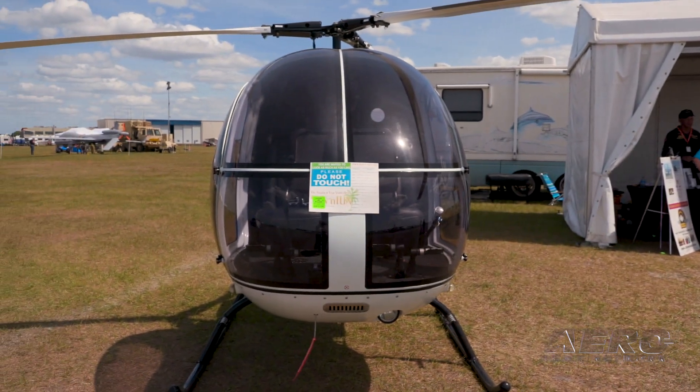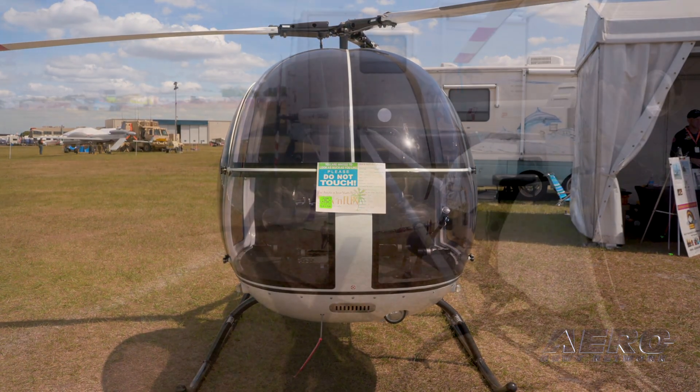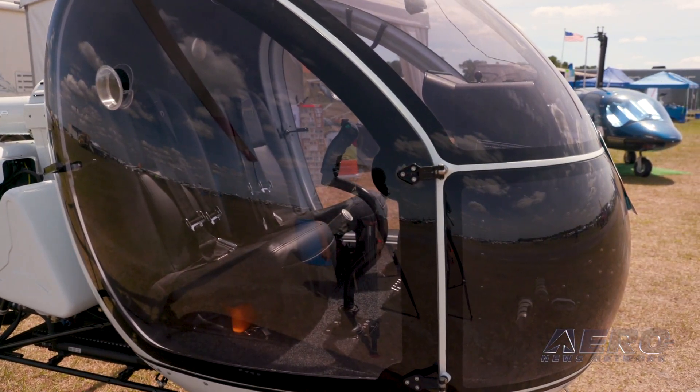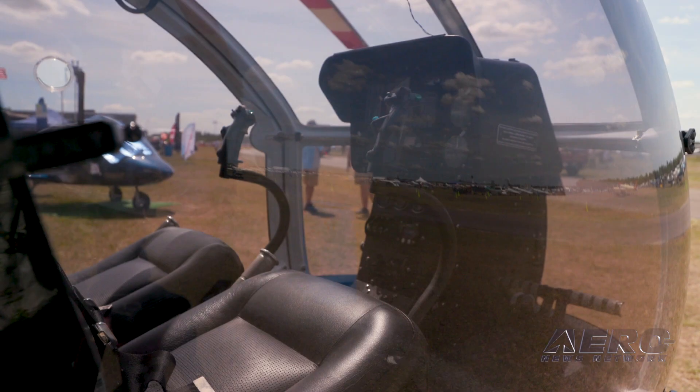They're available ready to fly, or I'm going to try to bring them in as kits. Kit build time is pretty simple — we're looking at about 350 to 500 hours to put it together, which is a pretty simple build. Of course it has to comply with the 51% rule for the FAA, so they can't provide too much pre-assembled, but it is a simple build.